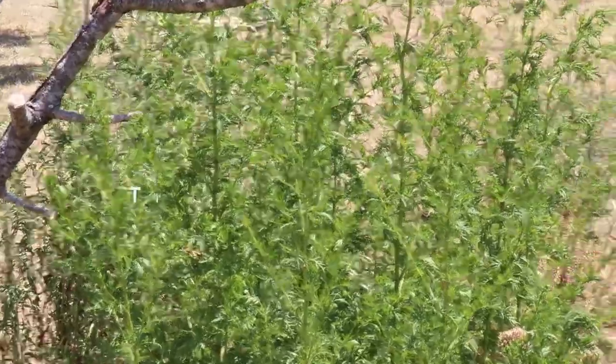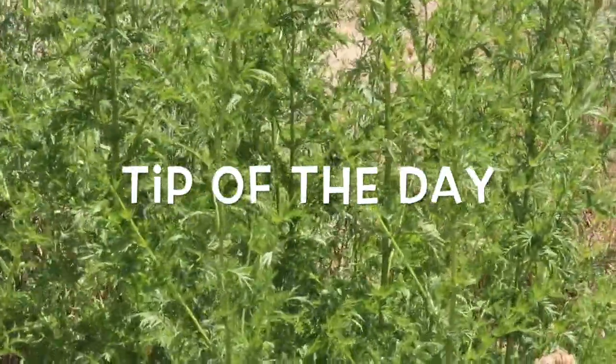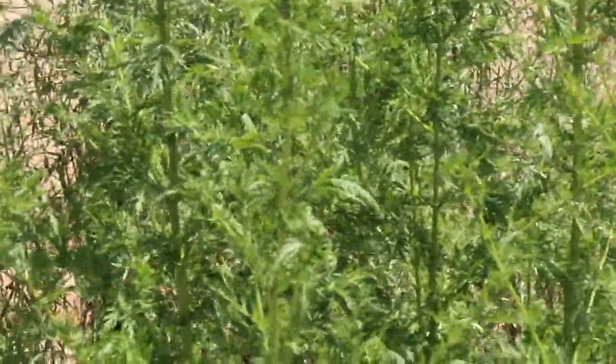This is the Kiefer Earth Center tip of the day. Today we're going to identify artemisia.